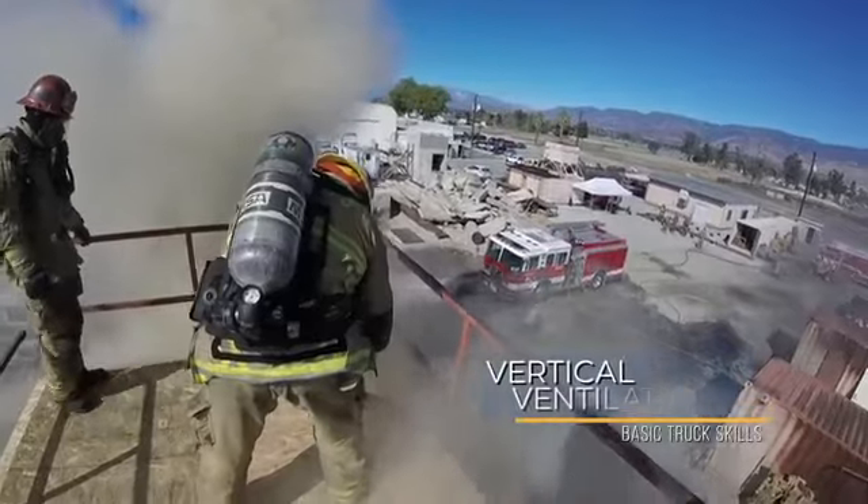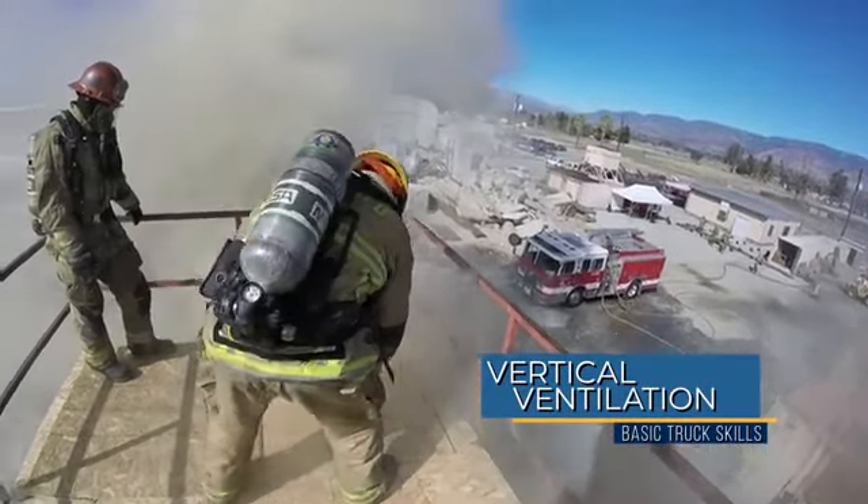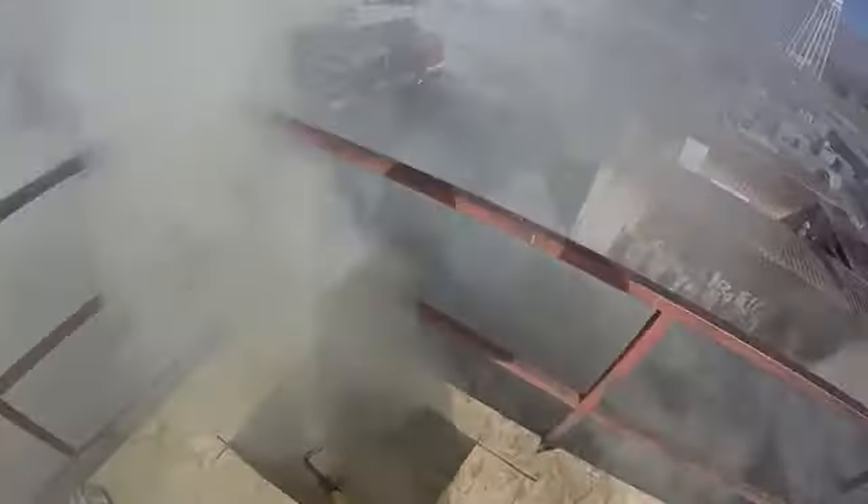The first team on the roof was practicing vertical ventilation with live fire, so they were cutting holes to remove toxic smoke, heat, and gases from the environment to make the conditions more tenable for both victims and the fire attack crews that are pushing in to extinguish the fire.